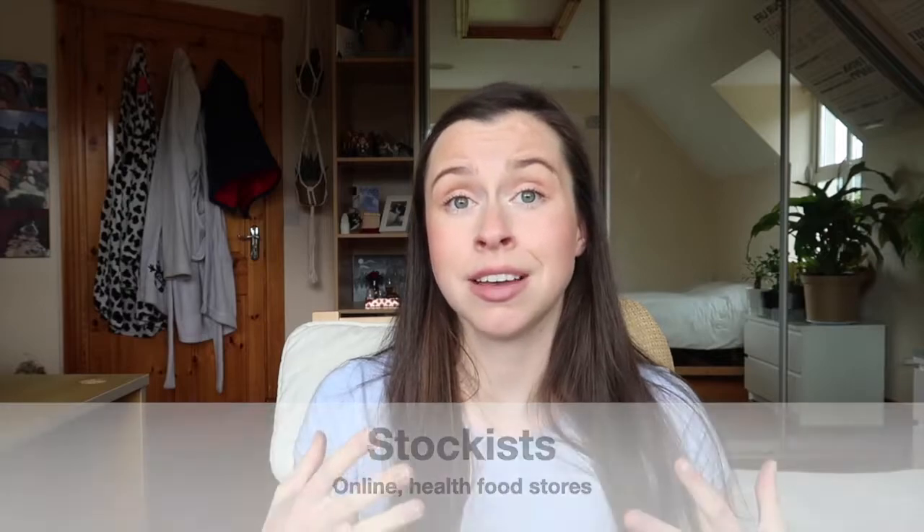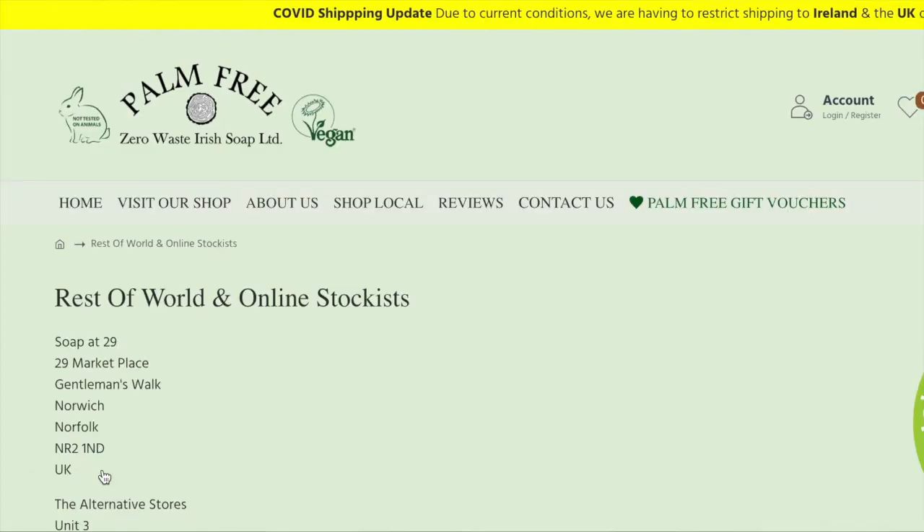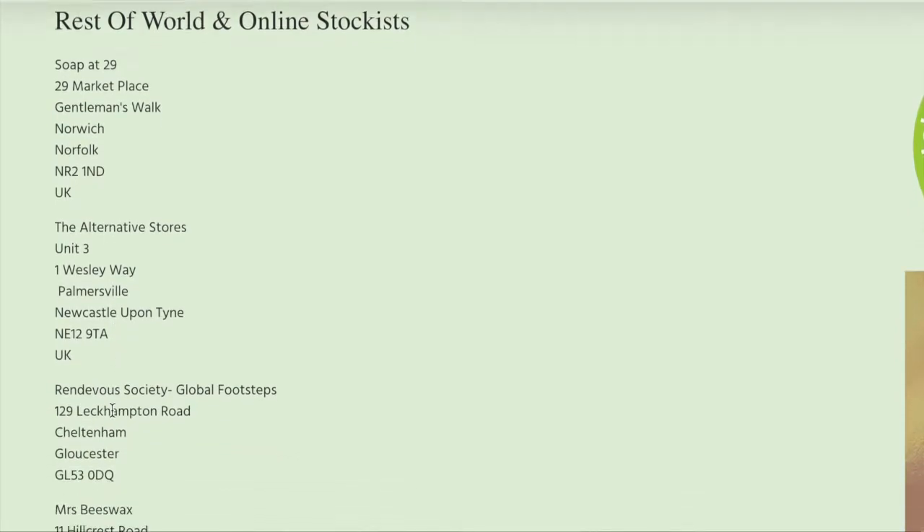You might be wondering where you can buy Palm Free Irish Soap. What's amazing is that they are so widely stocked, not only in Ireland but also internationally. Scrolling through their website, you can find a local stockist near you, whether through a health food shop or an online stockist. I also love that the company is so socially generous — at the time of filming, they are still donating leftover soap to frontline and healthcare providers.